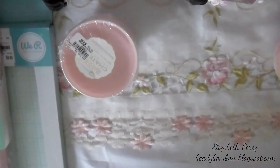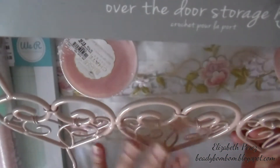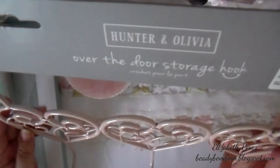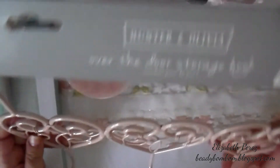I also found this over-the-door storage hook — really cute, it's a heart shape and it's got three hooks, really nice. I think I'm going to hang this over one of my doors in my armoire in my craft room, so I picked this up.